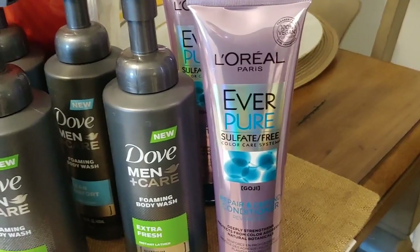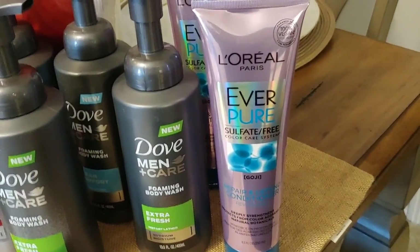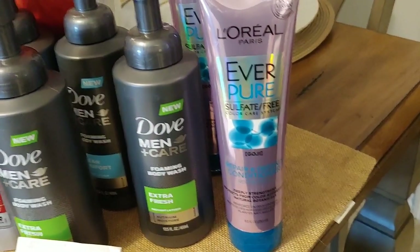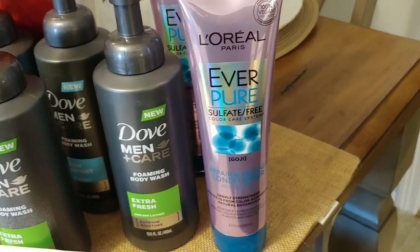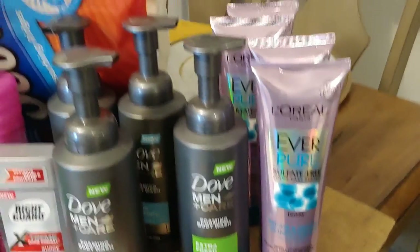For the L'Oreal at Walmart — I went yesterday and picked up the shampoos for two dollars. I had that four dollar coupon so I paid zero out of pocket. The conditioners were $3.50 and I used the three dollar L'Oreal coupon, so I paid 50 cents each. I picked up four so I paid two dollars for all four. Walmart wasn't very nice about my coupons — she said she'd allow them this time, but from now on it would have to be one per transaction.